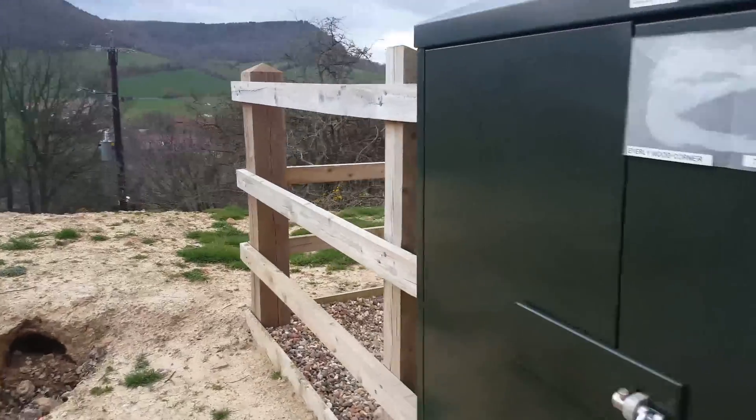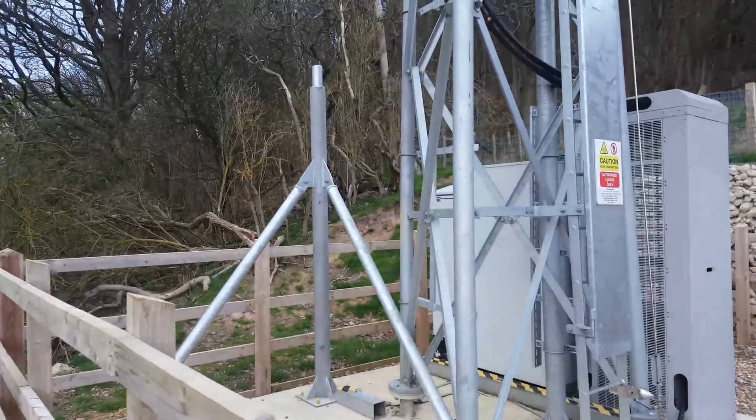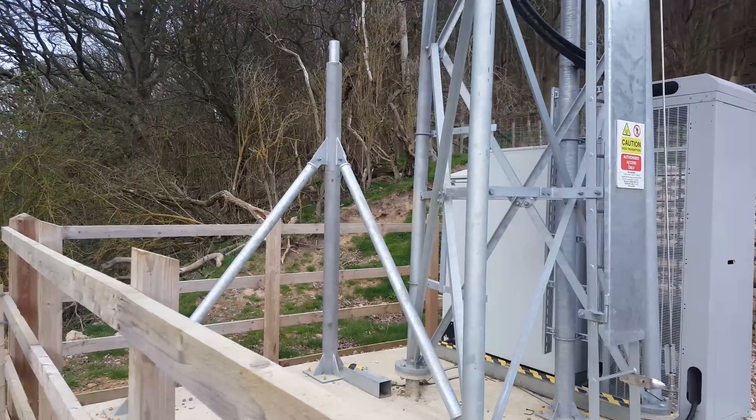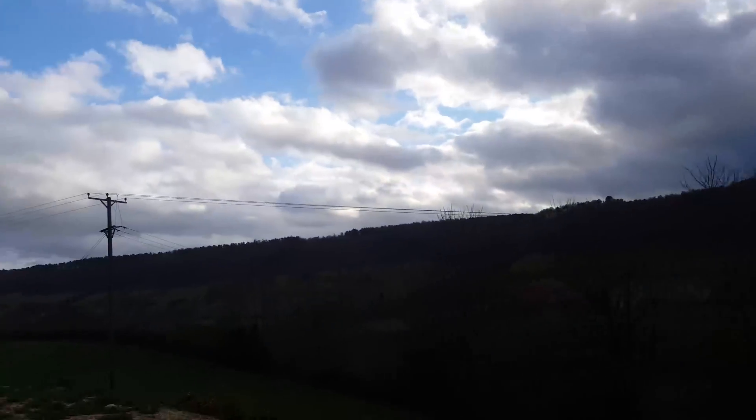If we just walk around this compound there is also a tripod for a satellite if this is going to require ultra-redundancy, so it could be connected back to EE's network by satellite if needs be.